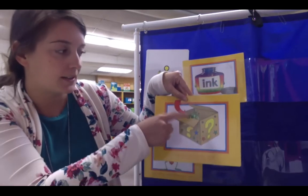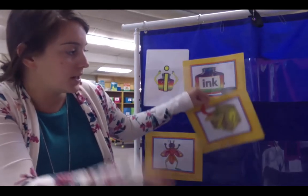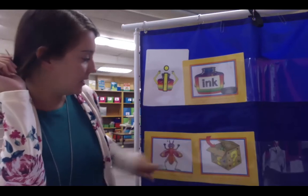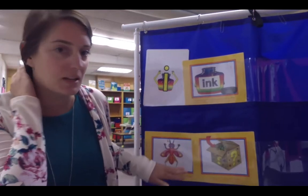Impy Ink sounds at the start of the word 'in' — like the insect is in the box or inside the box. You hear 'ih' in 'in', 'insect', and 'ink'. These are all pictures you need to know for Impy Ink.